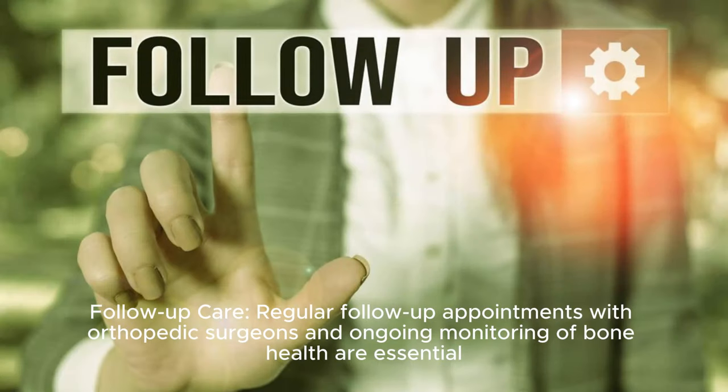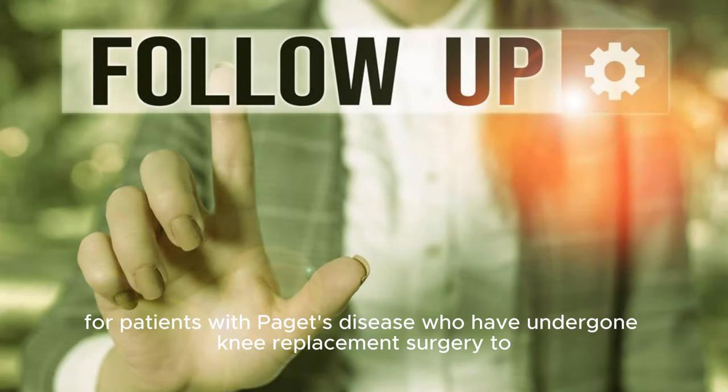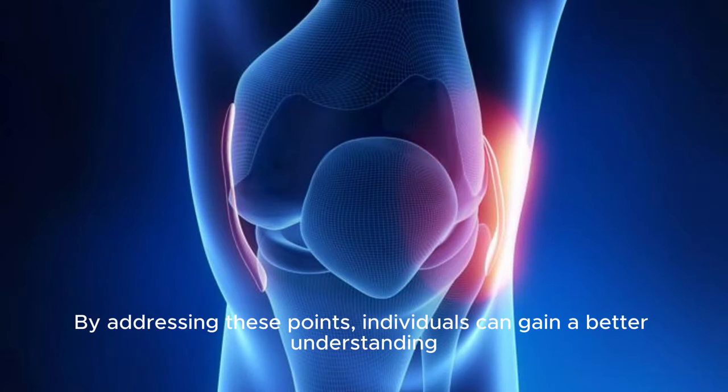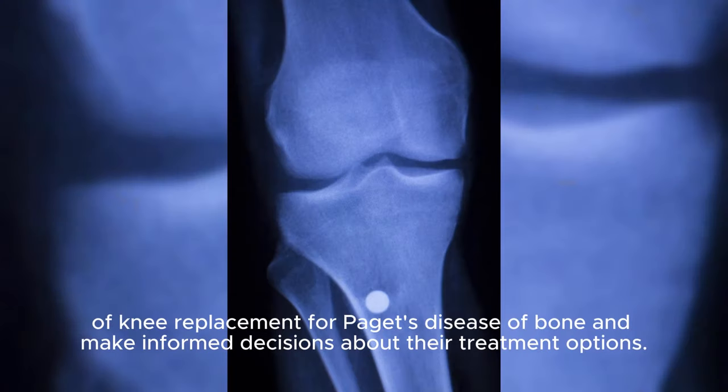Follow-up care: Regular follow-up appointments with orthopedic surgeons and ongoing monitoring of bone health are essential for patients with Paget's disease who have undergone knee replacement surgery, to ensure optimal outcomes and address any potential issues promptly. By addressing these points, individuals can gain a better understanding of knee replacement for Paget's disease of bone and make informed decisions about their treatment options.